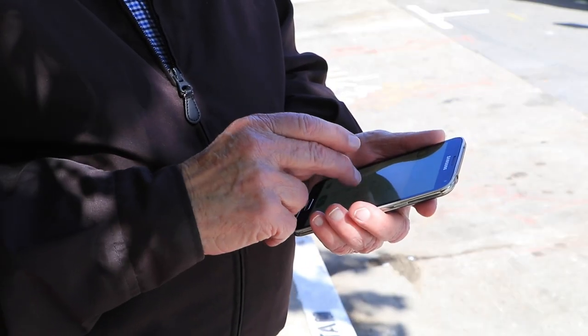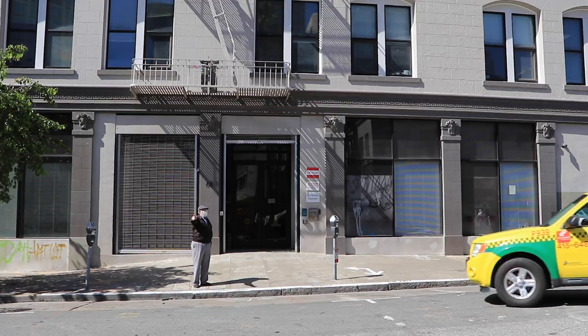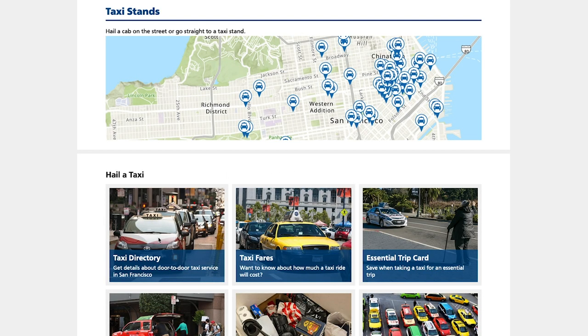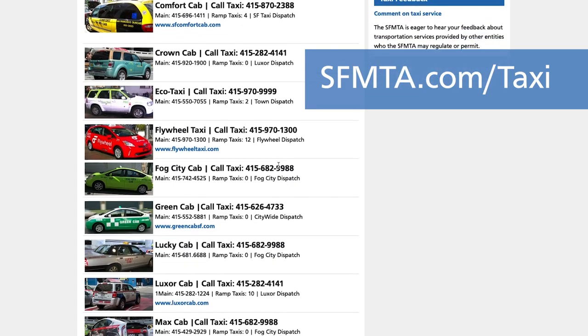To hail a taxi, you can call by phone, use the Flywheel app, or just flag a taxi on the street. You can find a directory with taxi dispatch numbers on our website at sfmta.com/taxi.